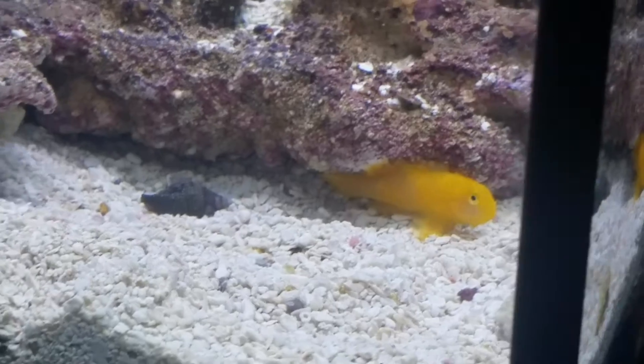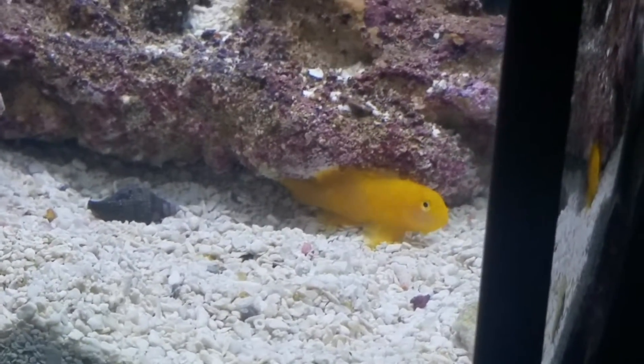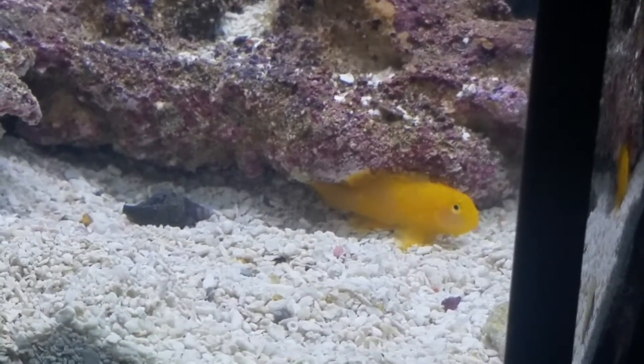So in case you're watching this video for the first time, this is a 2.6 gallon Pico saltwater tank. That's a Fluval Spec 3.